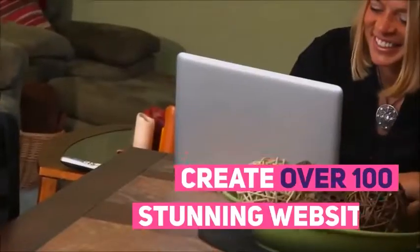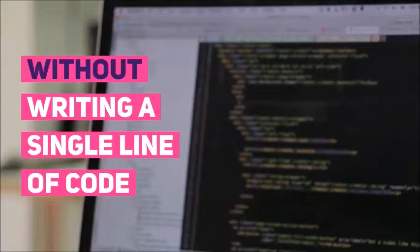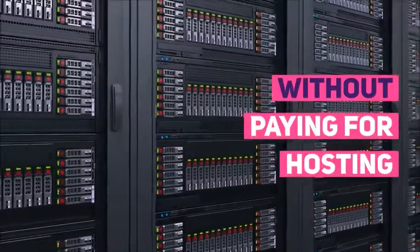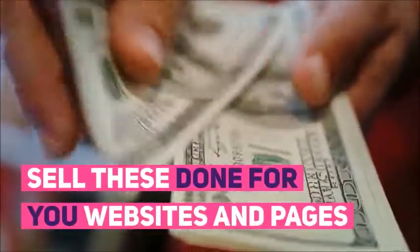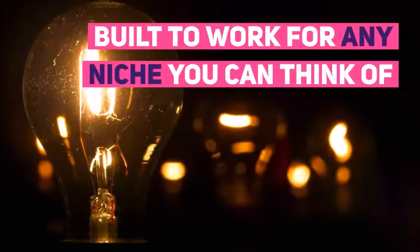You'll now be able to create over 100 stunning websites without writing a single line of code, without hiring expensive designers, without paying for hosting, without having to buy a domain name. You can cut out the expenses and the hassles. Just sell these done-for-you websites and pages built to work for any niche you can think of.